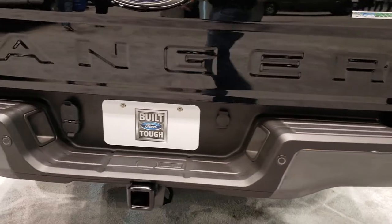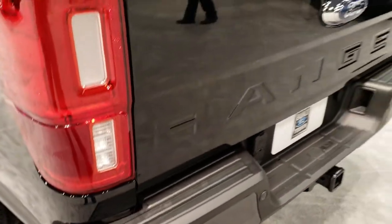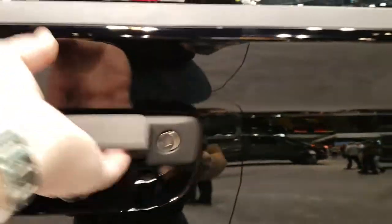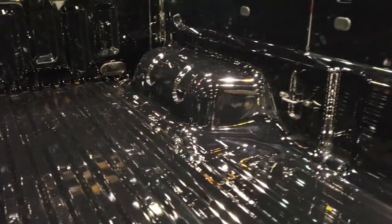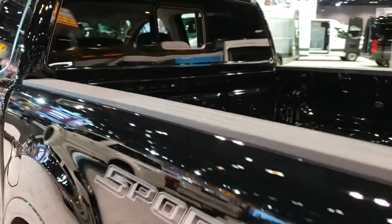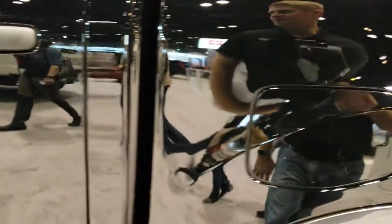It does come with a receiver hitch, 4-pin and 7-pin wiring, backup sensors. It has a locking tailgate and a backup camera under the Ford symbol. Pretty standard bed deck here. All the Fords come with the bed rail covers. Also all the Fords come with the EZ Fuel capless fuel fill.